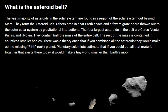Hello and welcome to Celestial Space Fact. What is Asteroid Belt? The question always arises in my mind, and now reading about it I am learning what is Asteroid Belt.